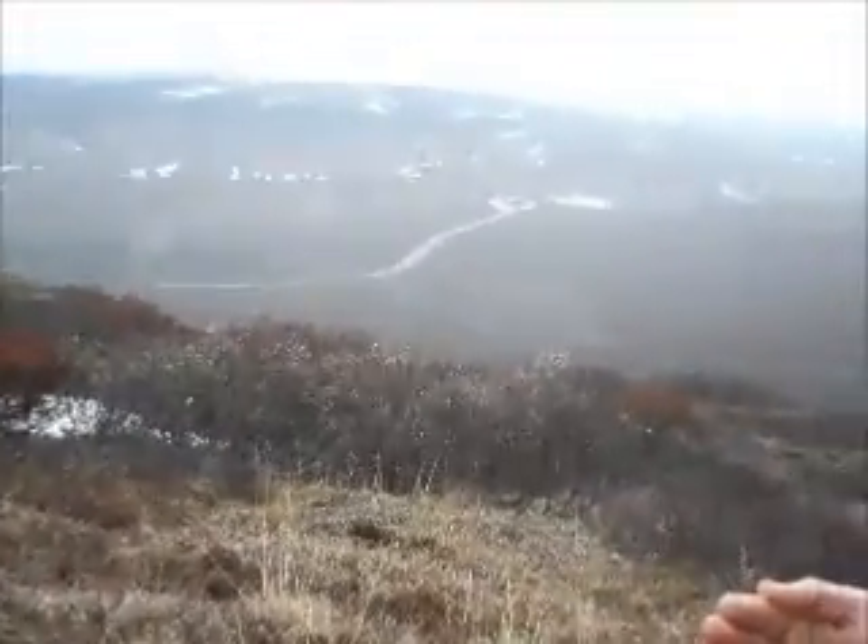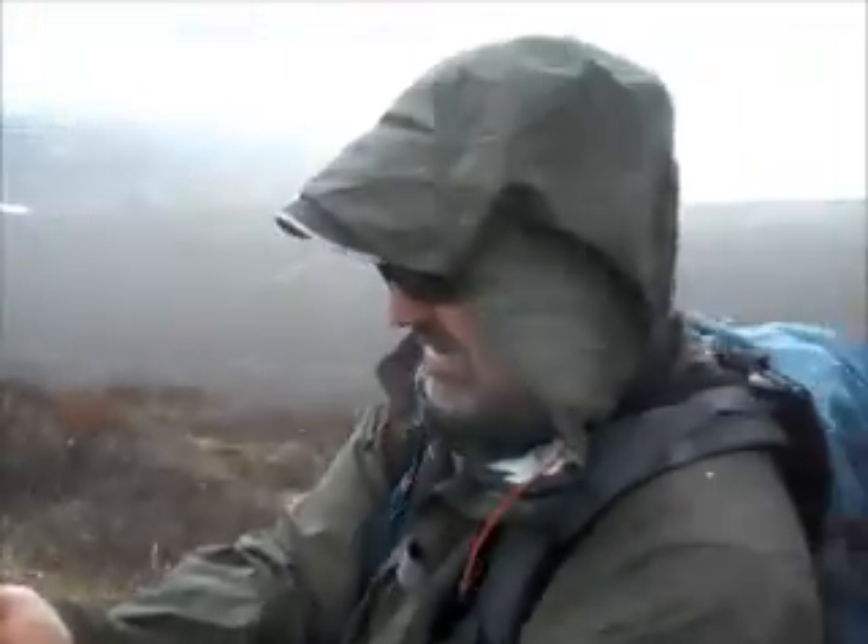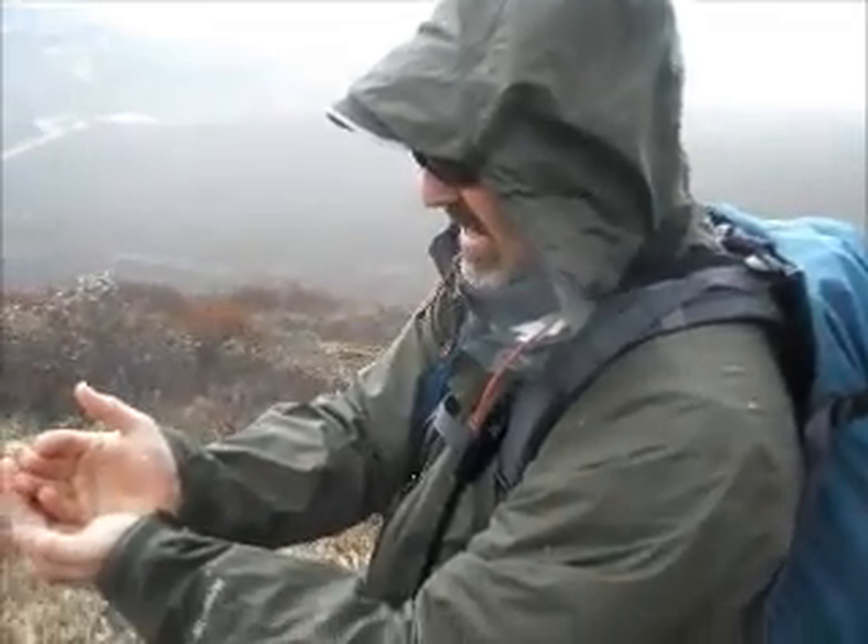Whoo, this is a hail storm! What's happening? We're getting little chunks of ice falling from the sky.